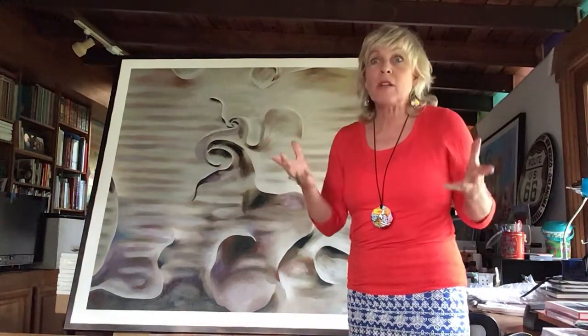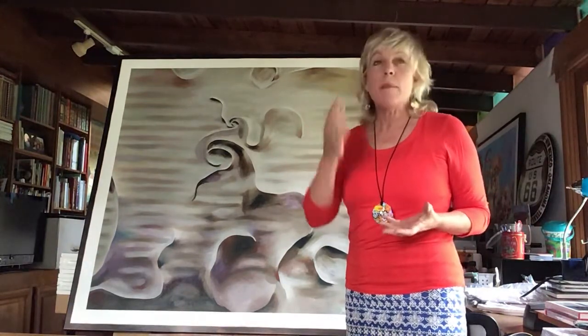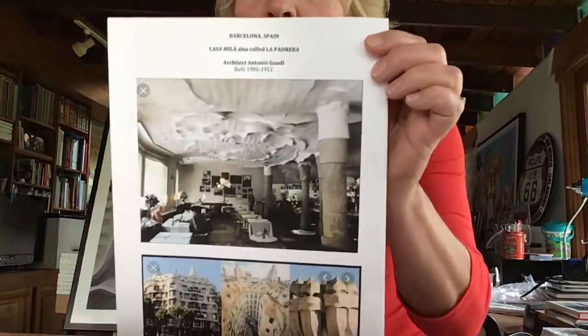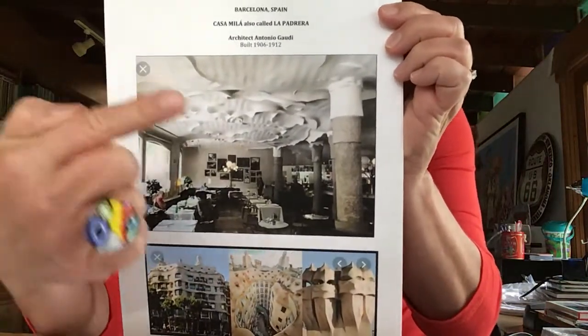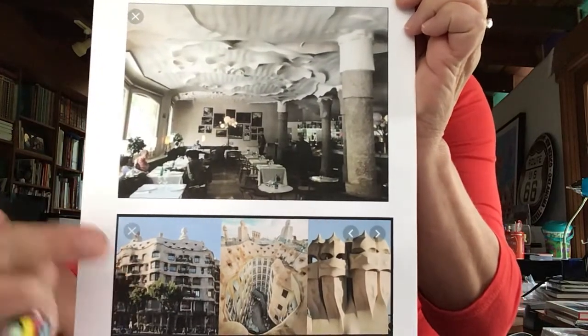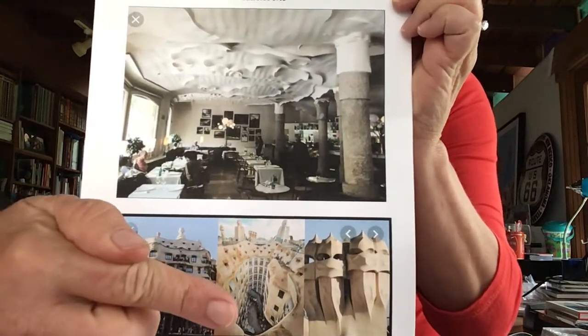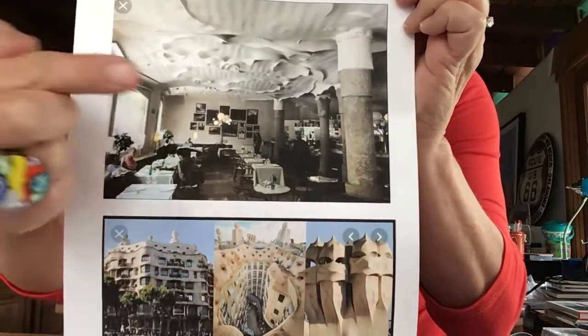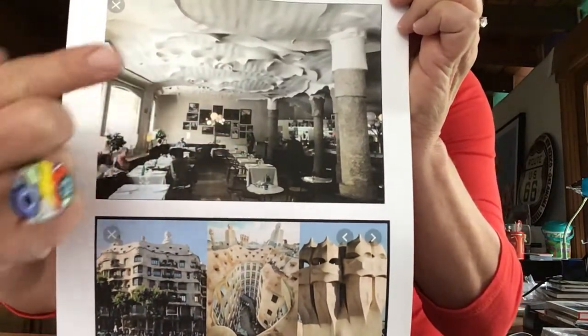He had such special eyes. He was born, my goodness, in 1852, but his buildings were so modern. I want to show you the interior where this piece here was inspired. As you can see, this is some of the apartments in a building called Casa Milà, or La Pedrera. This is the top looking down.